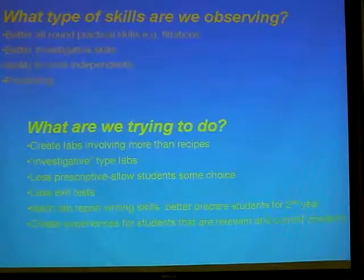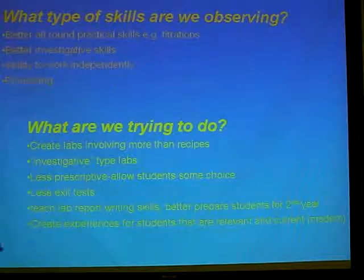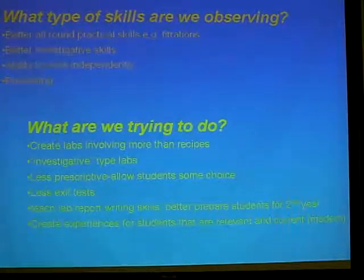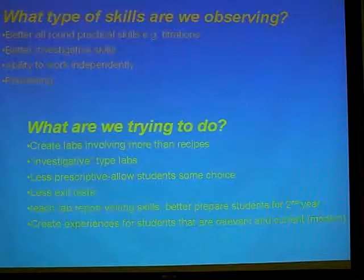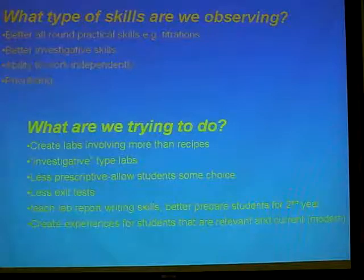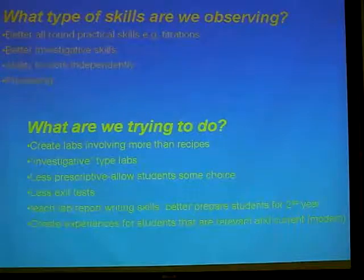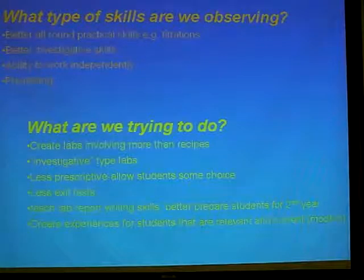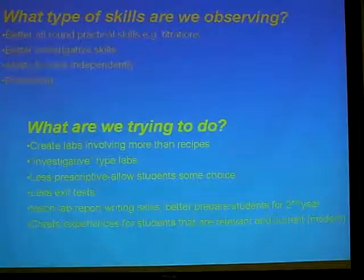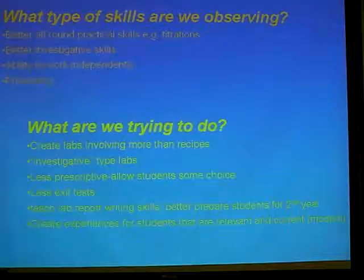So what are we trying to do? We wanted to make some labs that were more than just what I call recipes — do this, do this, make this crystal, throw it away, start the next one. We wanted to do something that's a bit more than just making things for the sake of doing them. I tried to put in some of the investigative skills that they pick up at NCEA. Not all schools do the 3.1 investigations, and I think personally that's a huge negative for the students that come through those schools. So we're trying to put some investigative skills in there, though we're limited on time and can't do fully open-ended investigations.